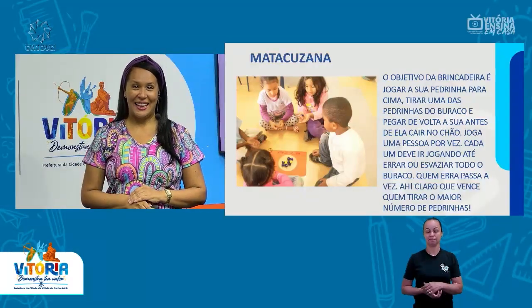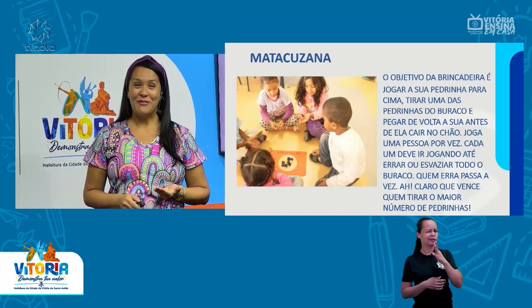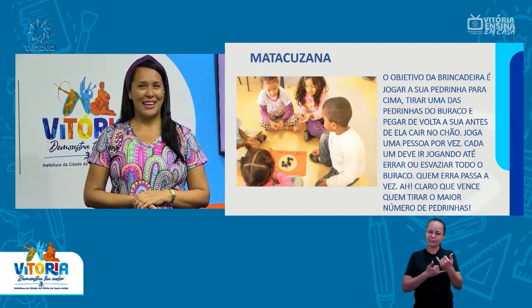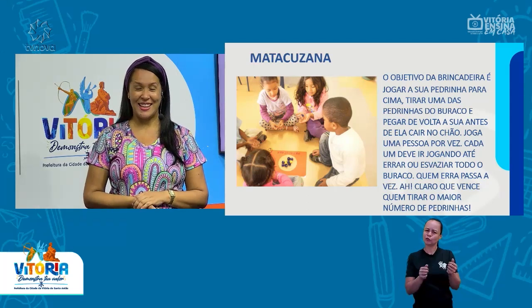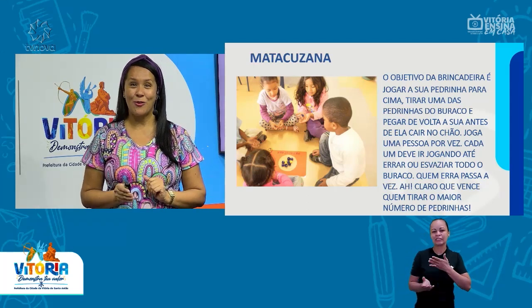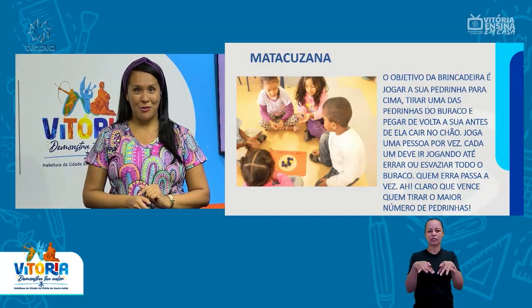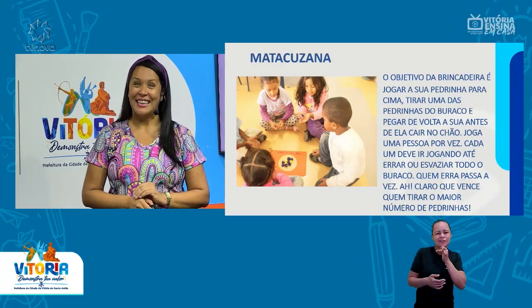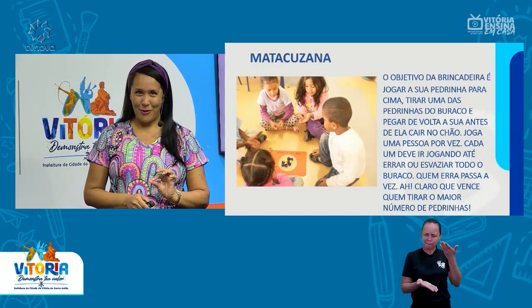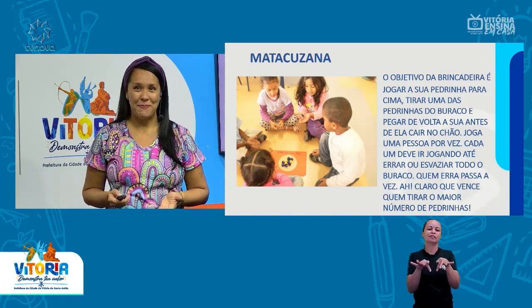Essa brincadeira foi nova para mim. Eu a conheci fazendo aqui esse encontro para vocês. E eu já treinei com as minhas crianças. Vocês vão ver no finalzinho do vídeo que eu preparei um momento com as minhas crianças para que vocês pudessem ver alguns exemplos das brincadeiras. Então, não perca de ver até o finalzinho — vai estar lá o exemplo das brincadeiras na prática.